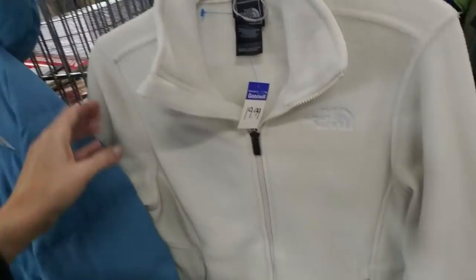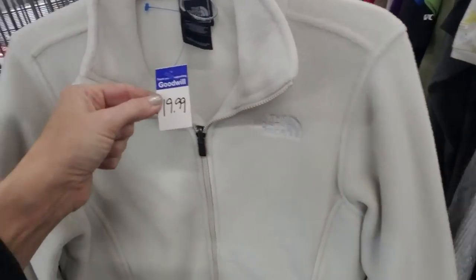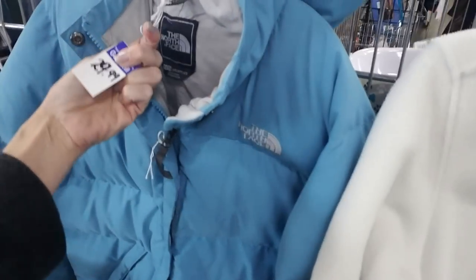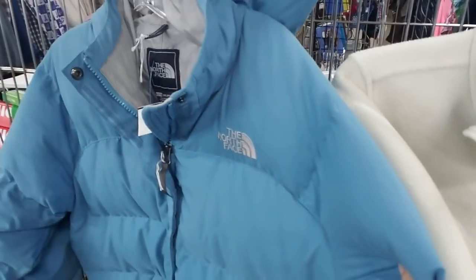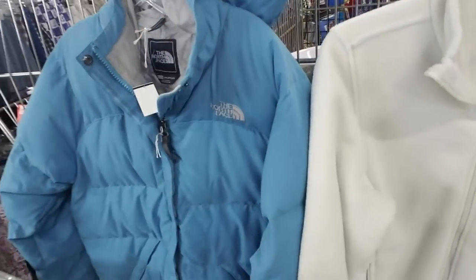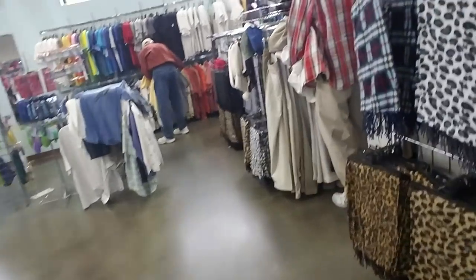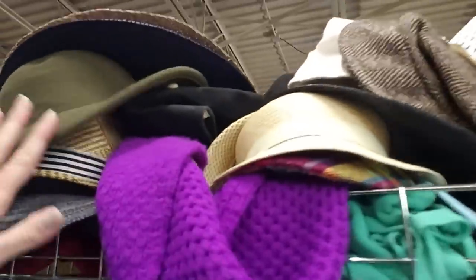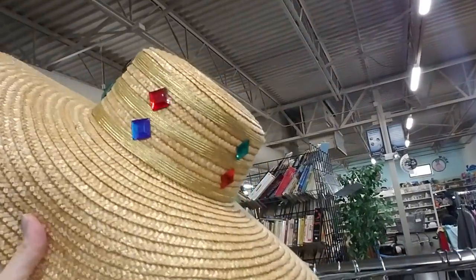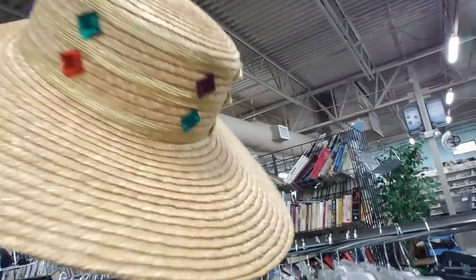I have a North Face fleece — it's $20. And a North Face jacket, it's a girl's, for $30. It's really nice. And if you wonder where I get my hats from, sometimes they come from here. Look at this one — oh wow, that one's cool. That's nice.